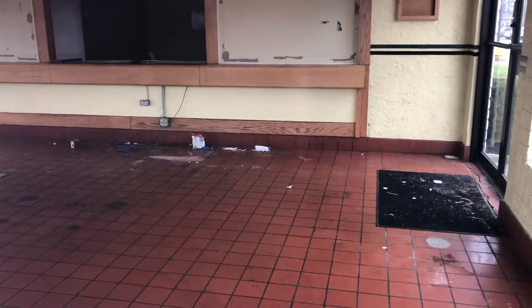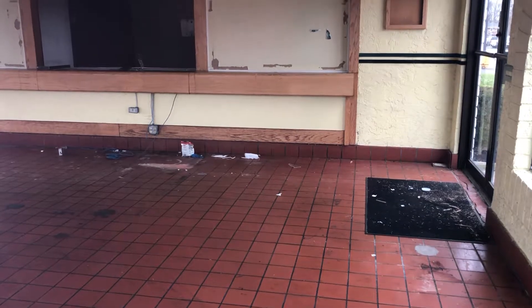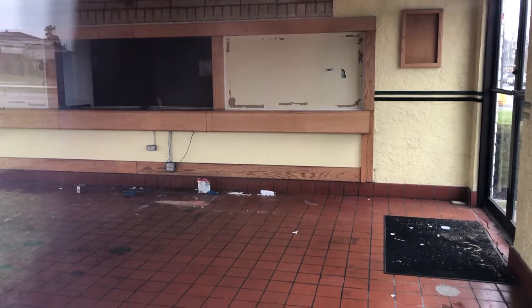It looks kind of messy inside. I think the biggest takeaway though is how small this place is. Like, can you imagine when this was a Taco Bell having your lunch in here?